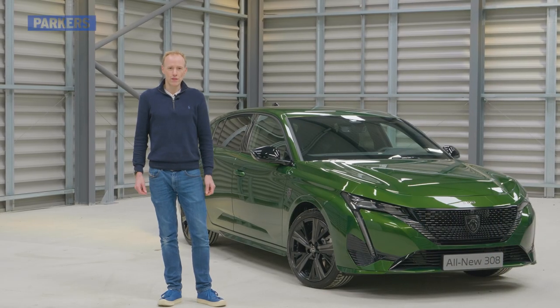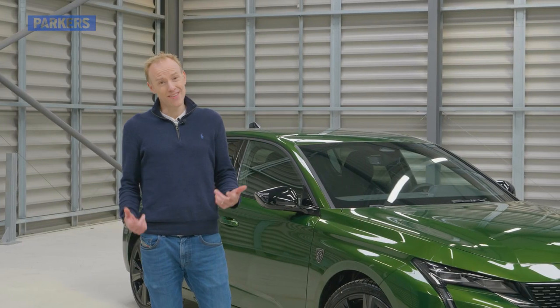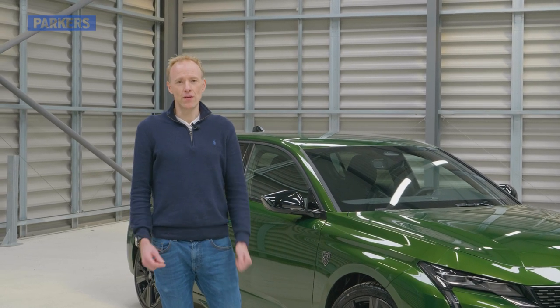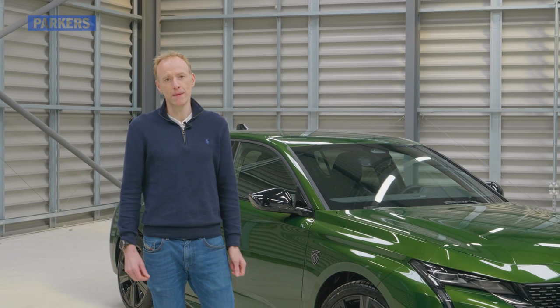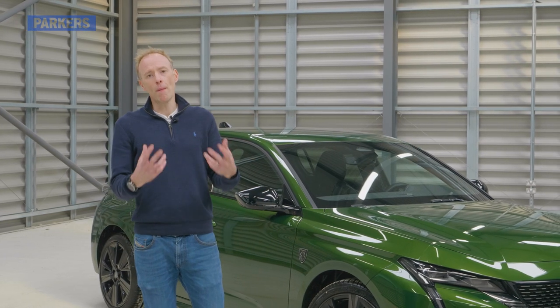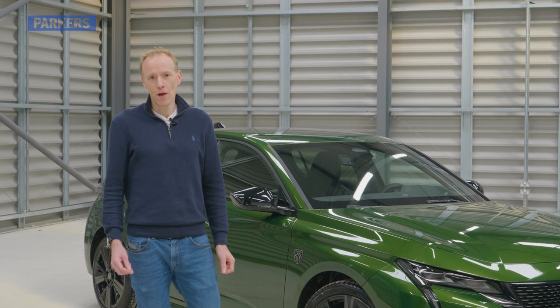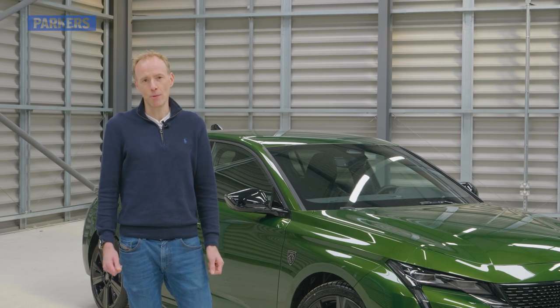There are three compelling reasons why you might choose a 308 over an SUV. One, it's electrified — there'll be two plug-in hybrid engines at launch and a pure electric version is coming too. Secondly, it's efficient: it's lighter than an SUV, has better aerodynamics, and you'll get better fuel economy. And thirdly, it's really rather lovely inside, with a real upmarket quality push. There are big digital touchscreens with a new infotainment system called iConnect, and there's a bit more space than in the outgoing model.